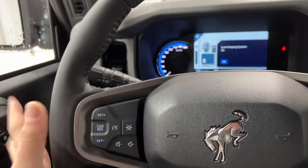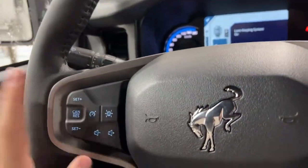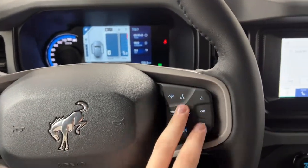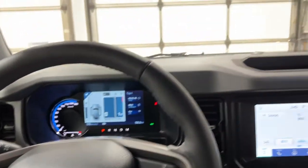On the steering wheel itself you do have your lane keep assist, your volume controls, and your cruise controls. Your blinker stalk is located back there, and on the right is your hands-free calling and your menu controls for the infotainment screen.